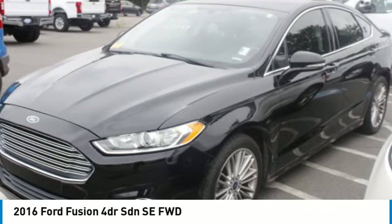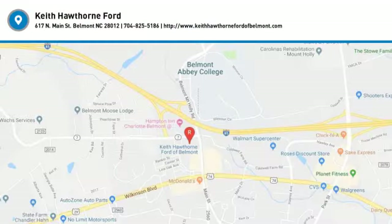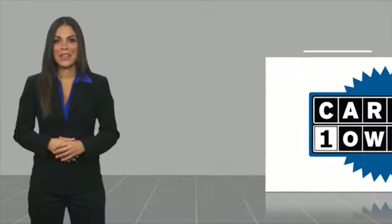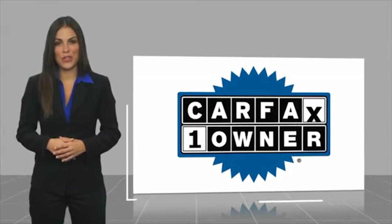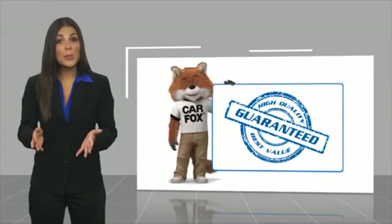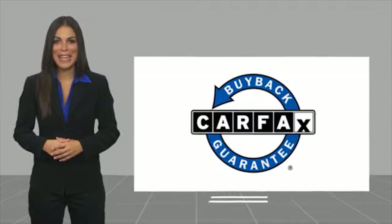Your new ride is just a phone call away. This is a one owner vehicle with the Carfax Vehicle History Report — be sure to find a complimentary copy of this report online or contact the dealership. This vehicle qualifies for the Carfax Buy Back Guarantee.